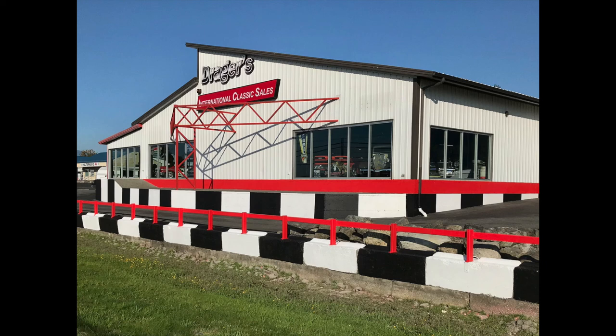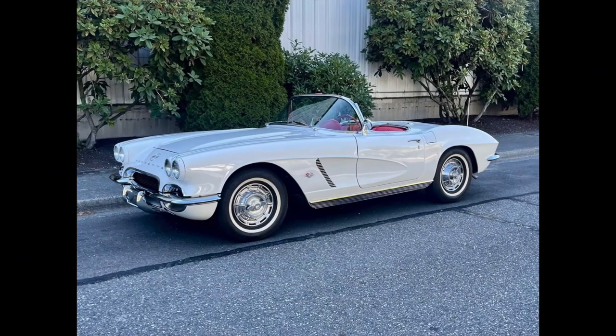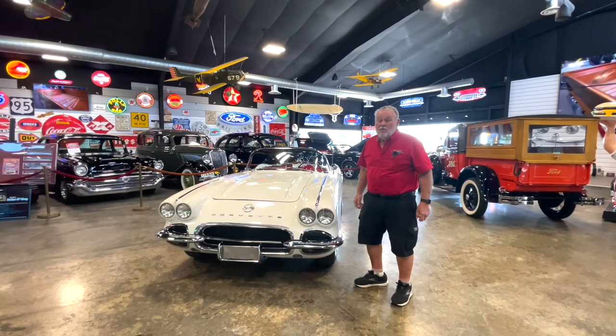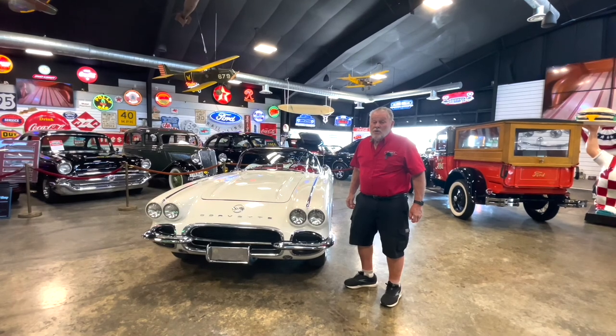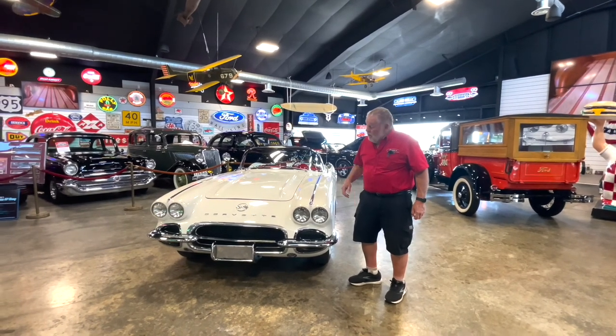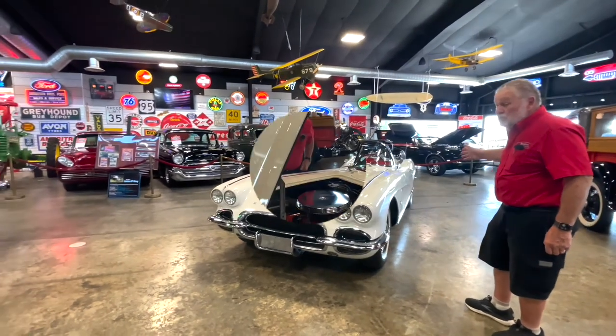Welcome to Dreger's Clubhouse in Burlington, Washington. I'm Jerry Dreger, Dreger's International Classic Sales in Burlington, Washington at Dreger's Clubhouse, and I want to introduce you to this beautiful 1962 Corvette we just got in.